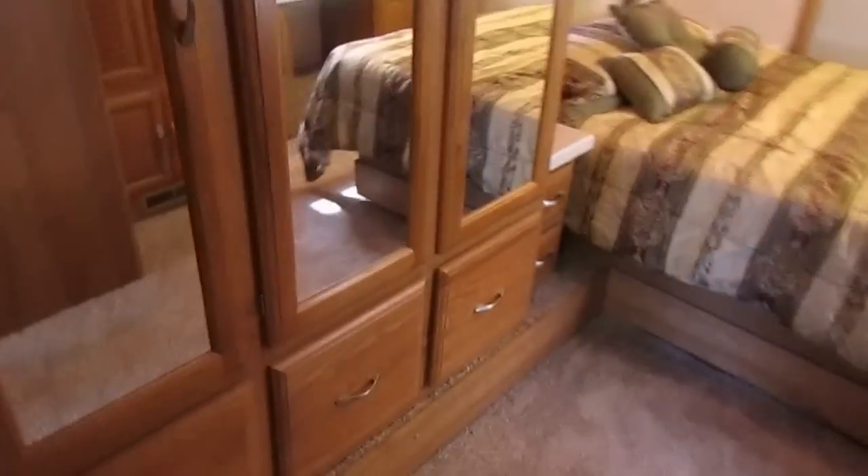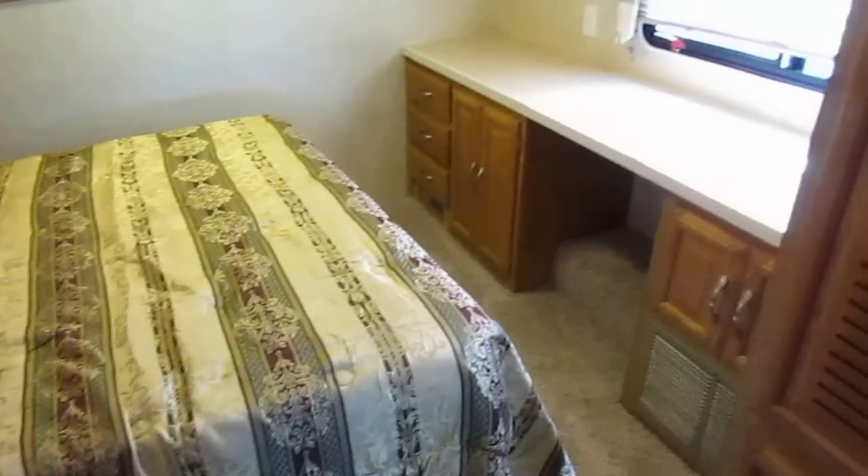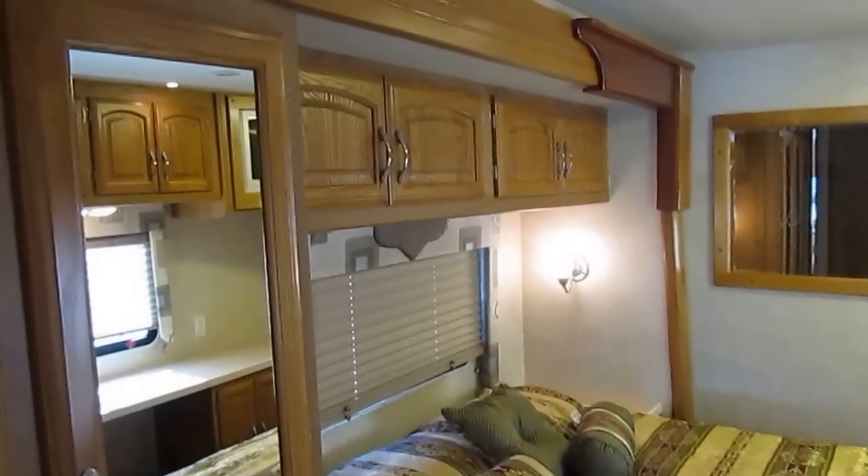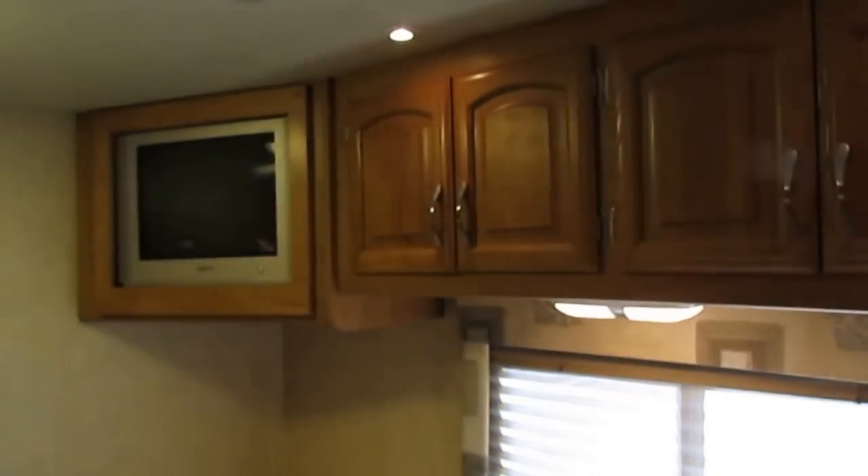Huge bedroom area — got a big lighted closet, which is always a nice touch. Queen island east-west bed, and there's an extra slide-out that covers both the bed and this closet. At the foot of the bed you've got a nice get-ready and makeup area, with a TV up here as well.